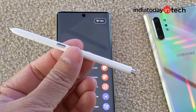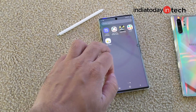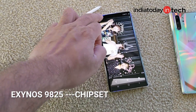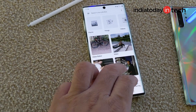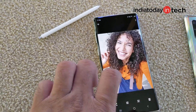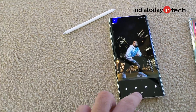Galaxy Note series has always been about top-end hardware and unique S features, and the Note 10 and Note 10 Plus continue with the same line. The Super AMOLED display on both phones is top class — vibrant and extremely bright. Inside the Note 10 phones, there is a 7nm Exynos 9825 processor, at least in India. Some other markets may get the Note 10 with Snapdragon 855 Plus chipset. The performance seems extremely good at first glance and it seems to be using faster storage — possibly UFS 3.0 as used in phones like OnePlus 7 Pro.